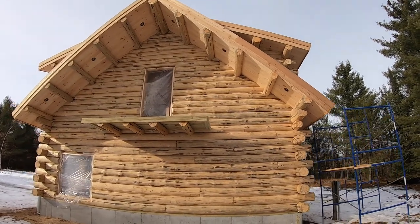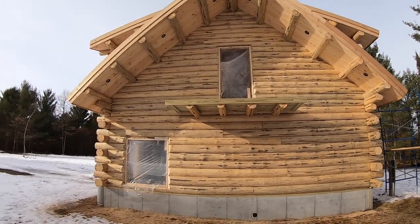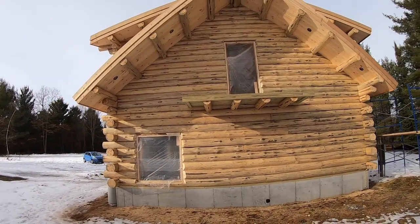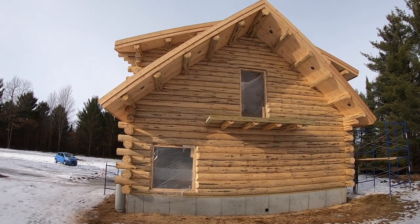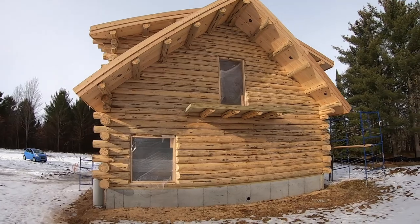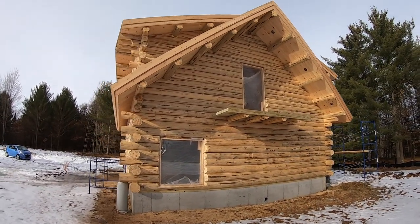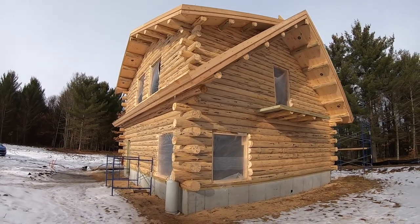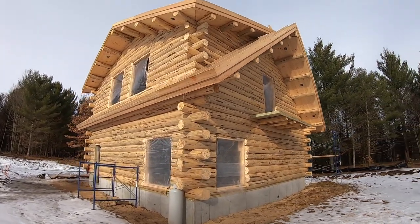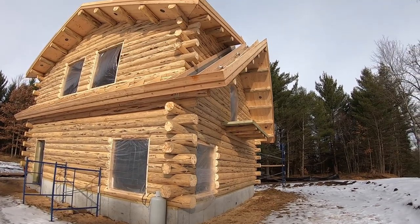They've started on some of the framework for the interior on the second floor — supposed to be framing in the bathroom, kitchen, and a walk-in closet. Other than that, as discussed before, this is going to be just an open floor plan on the second floor.